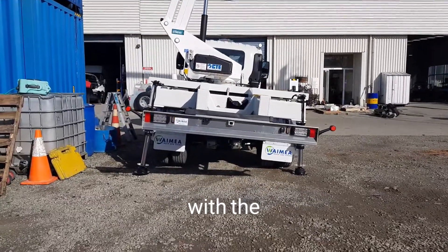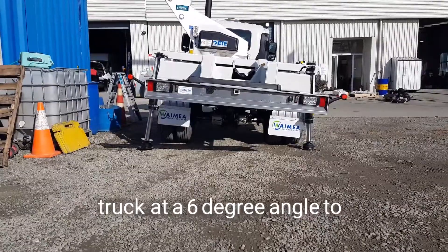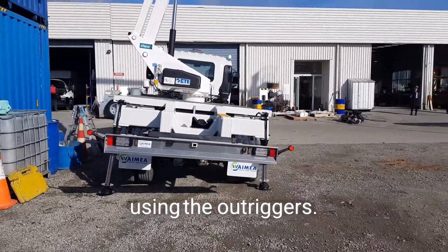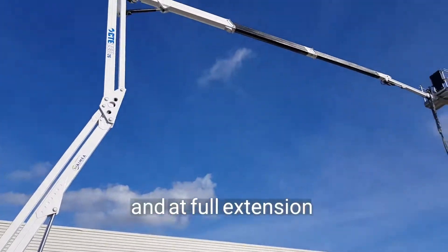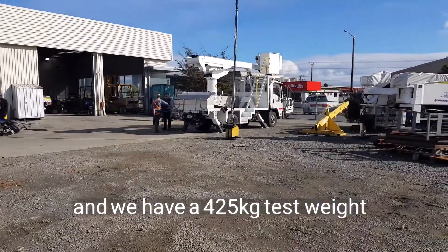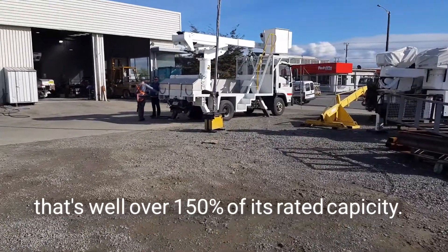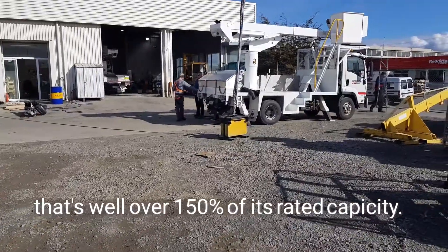We've got it set up with the chassis at a 6 degree angle to make it as unstable as we can with the outriggers. The boom is at full height and full extension, and we've got 425 kgs of weight hanging off the end of the boom — that's well over 150% of its capacity.